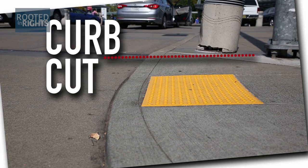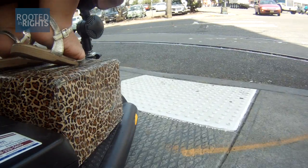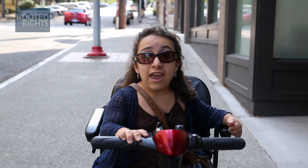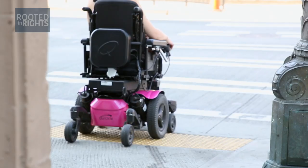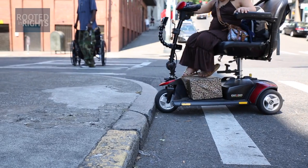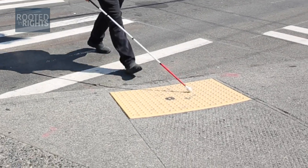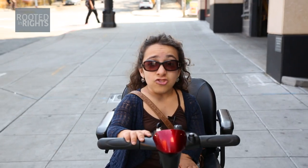If a sidewalk doesn't have a curb cut — which is essentially a small ramp on or off the sidewalk — someone with a mobility disability who uses a cane, wheelchair, motorized scooter, or walker can neither cross the street safely nor cross at all. Curb cuts sometimes have textured areas that alert people with vision impairments that the sidewalk is transitioning into the street.